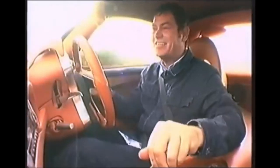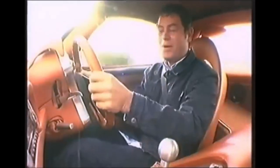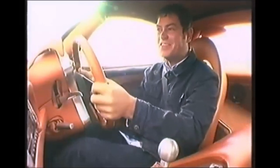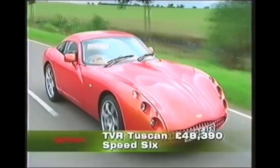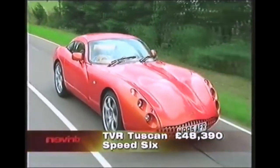And here it is — the latest offering from TVR, the Tuscan. With its own engine built straight out of the factory, it's a Speed 6, 4-litre. So it's a bit like Maranello and Enzo Ferrari, all built in-house. But this one is built in Blackpool by a bloke called Peter Wheeler.